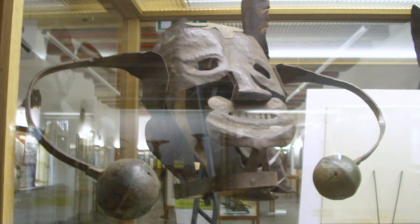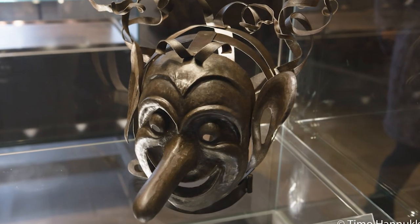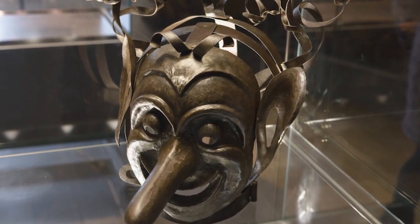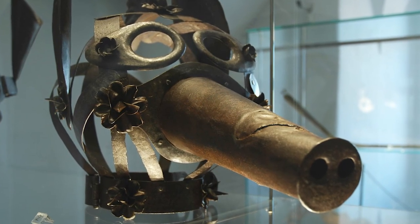Although less vicious than many other torments, the masks could still be painful and distressing, especially for a long sentence. They could make it difficult to eat, drink, or sleep, and could attract violence from hostile people or lecherous men. They were used for various misdemeanors, but usually it was to literally shut a woman up — you scolded your husband, which was a serious sin that contravened the Bible's instructions for wives to remain subservient.